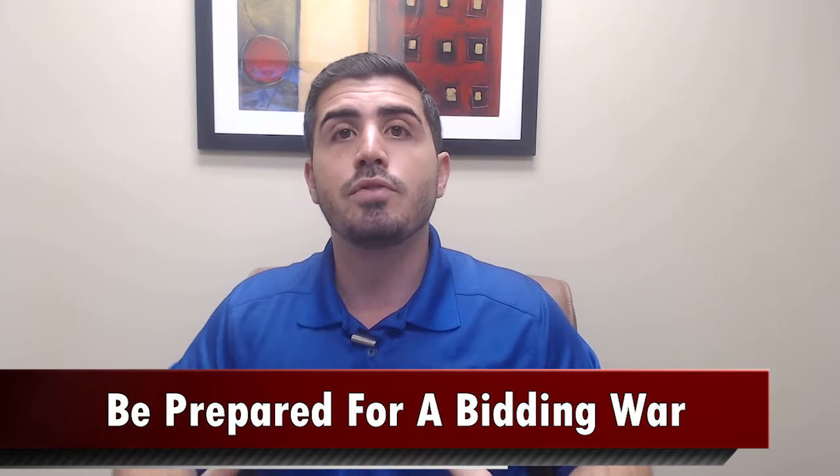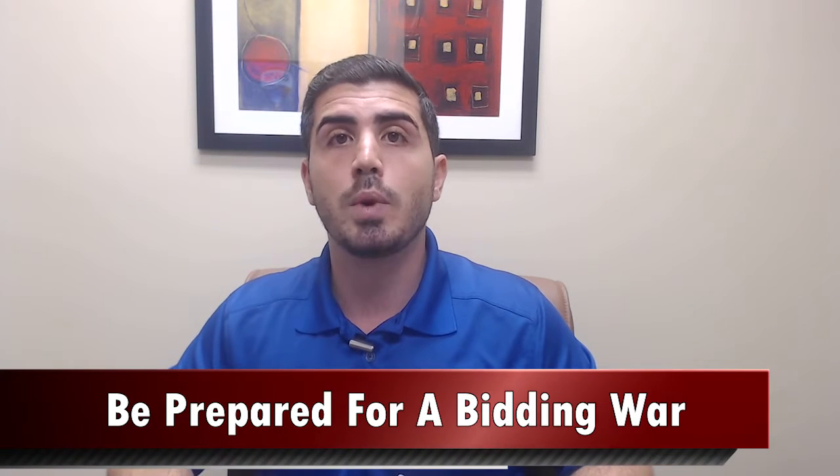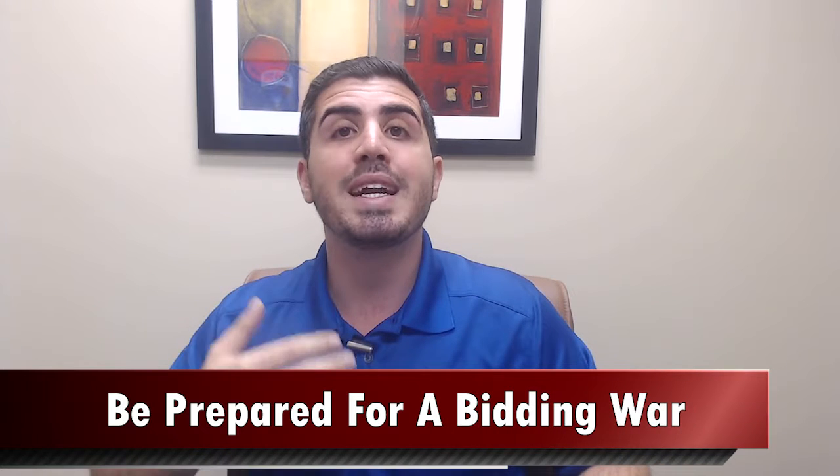Step number four is be prepared for a bidding war. It's very important to make sure that you have an agent who has handled the situation before. You can throw in an escalation clause to your contract, which says that you agree to automatically pay a certain dollar amount over the next highest offer, up to the most you'd be willing to pay for the house. That's how you make sure your offer gets accepted in a multiple offer situation. Remember: escalation clause.